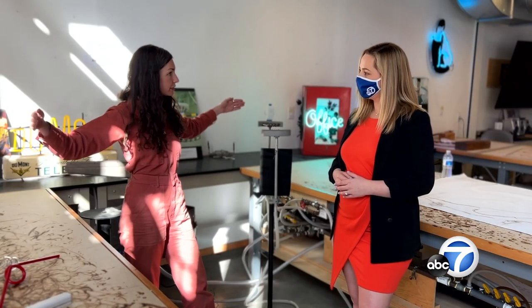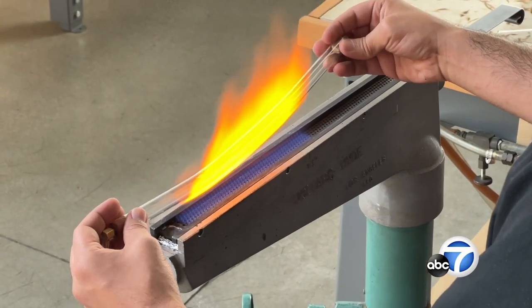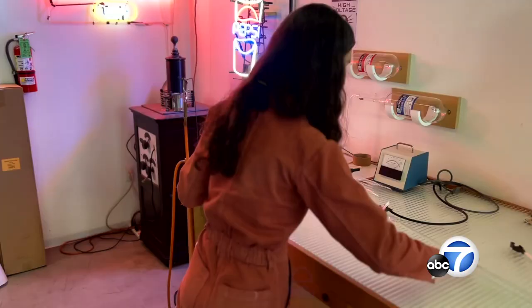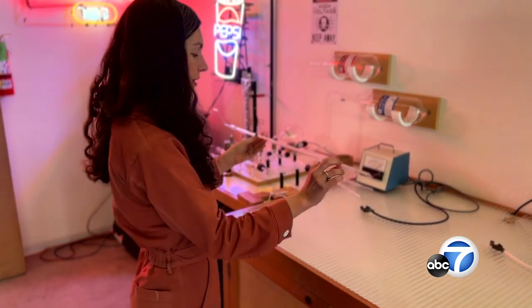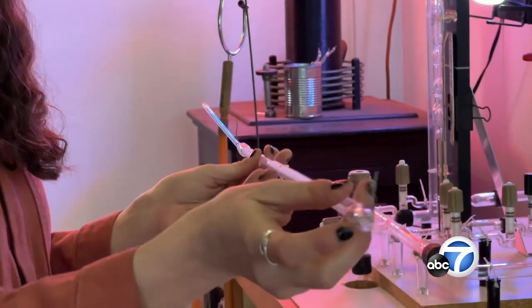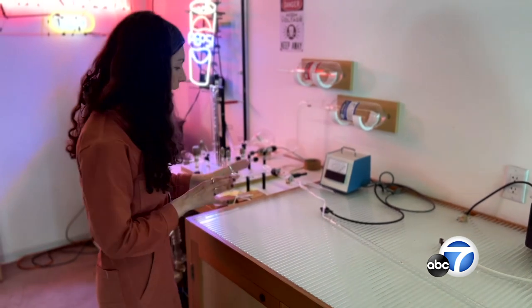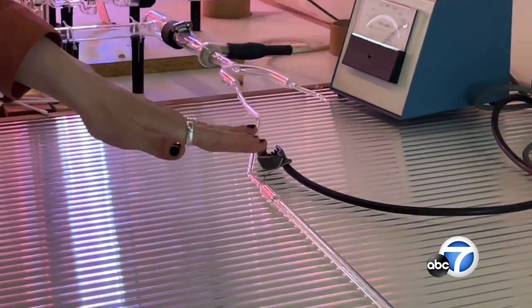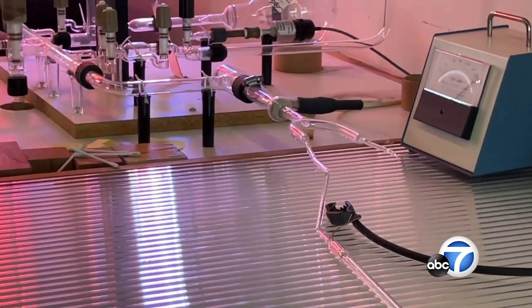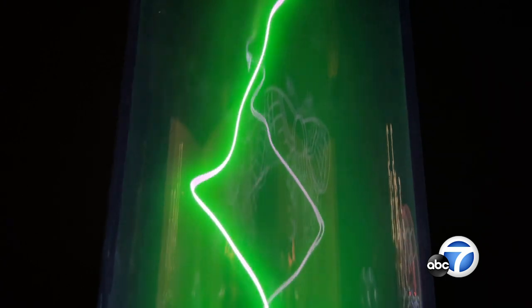What you start with is a long tube of glass — about this long. You can cut it into however long you want it to be. Then you use a range of different fires like the crossfire, the ribbon burner, and the hand torch. After we bend it into shape, we add electrodes on either side, then add a little tubulation onto the electrode and connect it to the bombarder. After it's all sealed up, we can zap it with super high voltage electricity, burning out all the impurities in the tube. After we purify it, we fill it either with argon or neon gas.